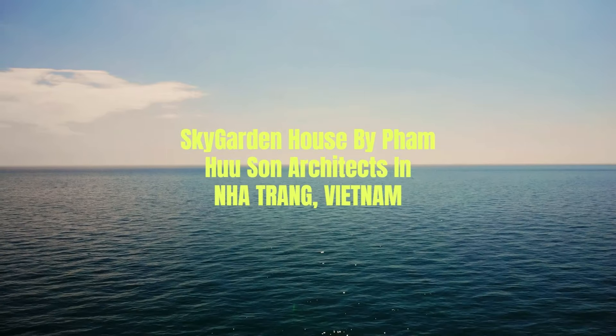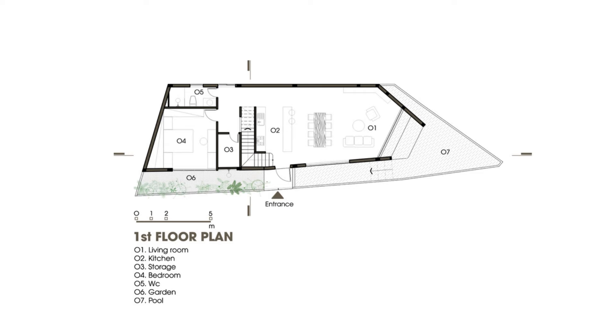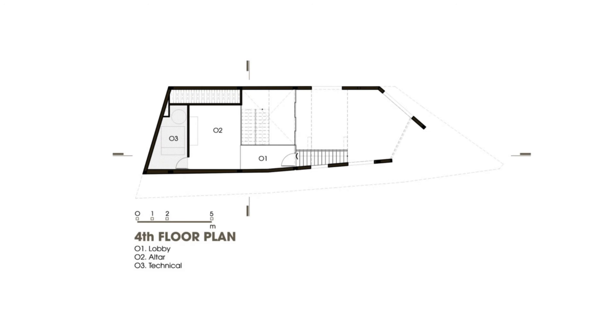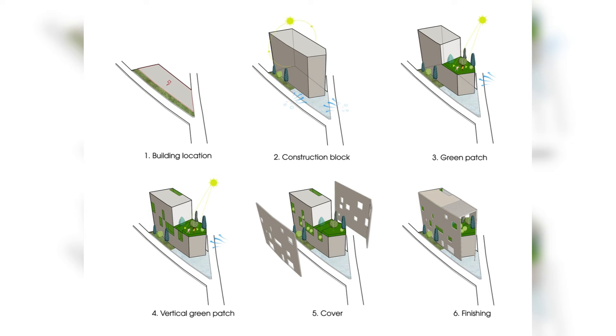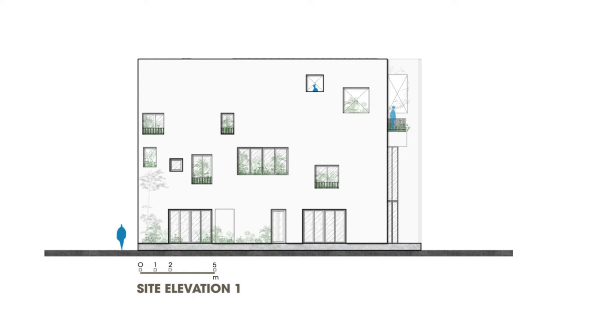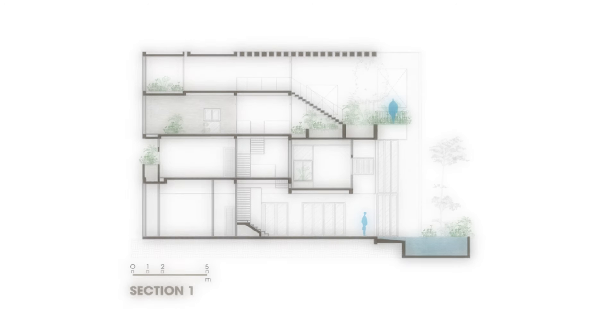Sky Garden House by Pham Hu Sun Architects in Nha Trang, Vietnam. In the face of expanding and thriving urban developments in Vietnam today, designing houses in limited spaces while meeting diverse functional needs poses a challenging task for architects. Sky Garden House, a townhouse in Nha Trang City located in central Vietnam — a region characterized by a tropical climate with distinct wet and dry seasons — was constructed on a non-square 100-square-meter plot of land, which presented a challenge in the design process.